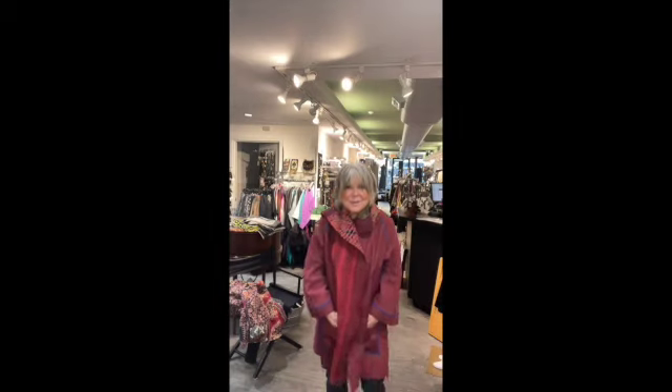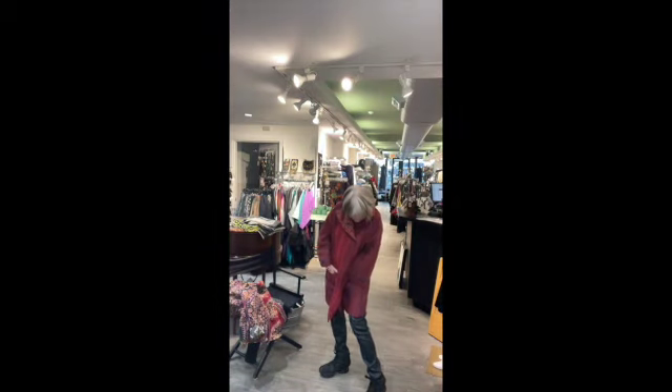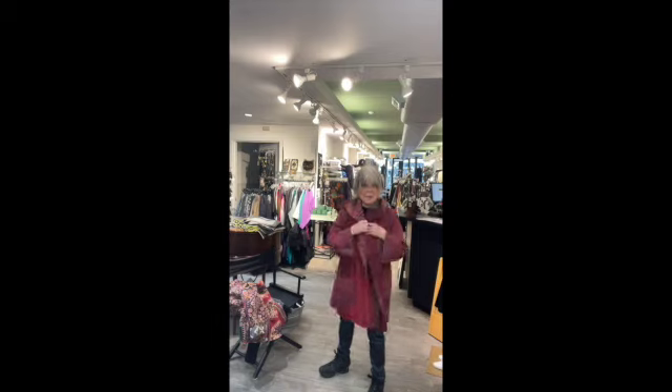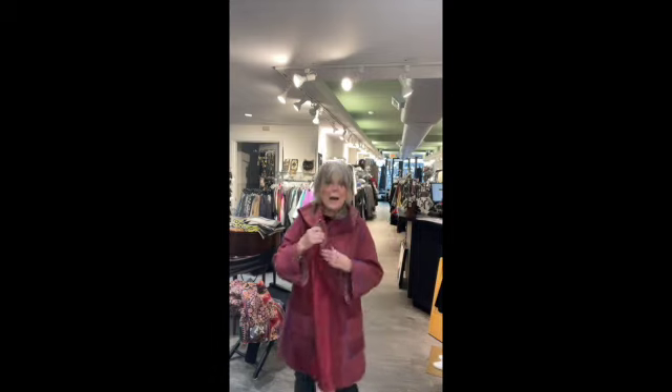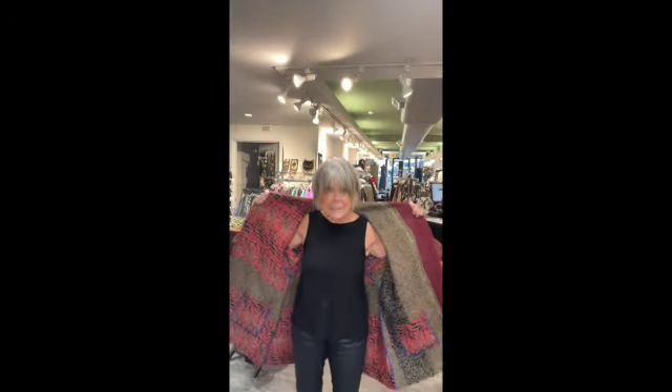Mieko number two — isn't this great? This is almost to the knee on me. And look at the back, it is so cute. And then the inside is like this. So this is number two of our five wonderful jackets.